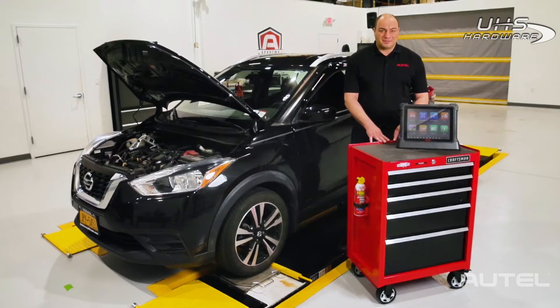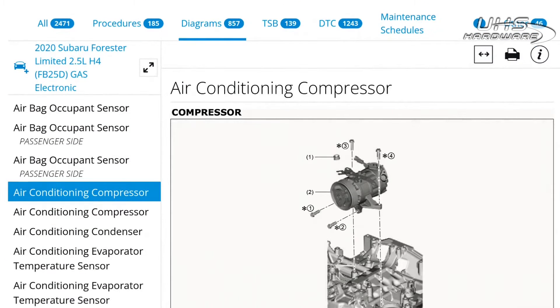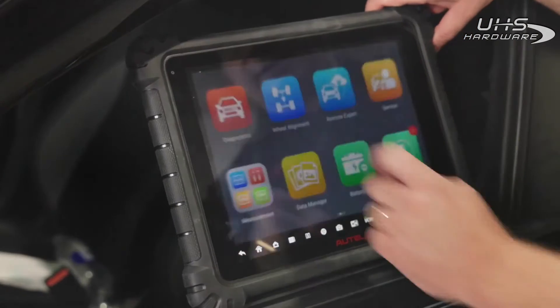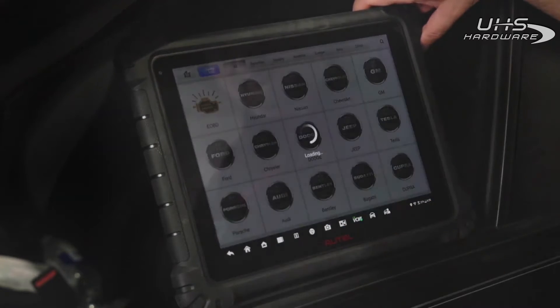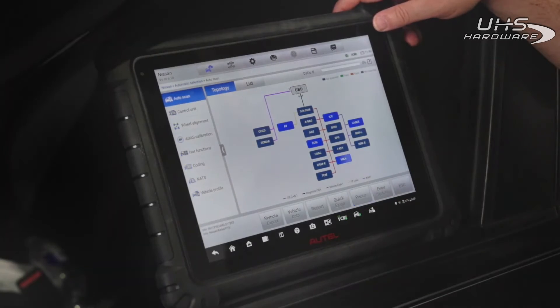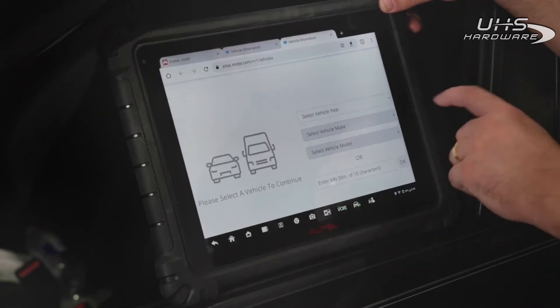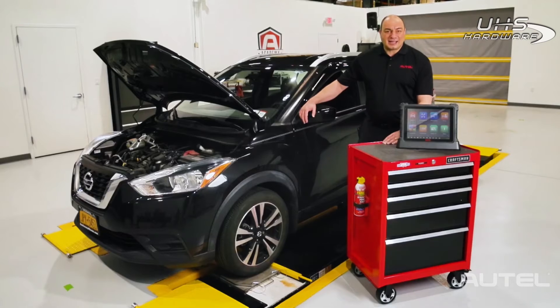Enough talk — let me show you. Here in the facility we have a 2019 Nissan Kicks. We'll auto ID the vehicle and do a pre-scan, and then let's see how Motor TruSpeed Repair can aid us in repairing this vehicle. Here we go — there are 2,686 documents related to this 2019 Kicks.